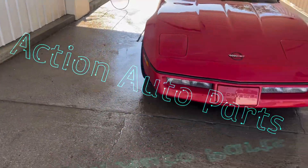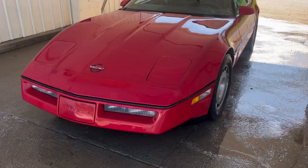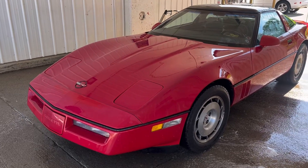Hey everyone, it's Eric Phillips. Auto Parts. Well, we got to the car wash. Little girl hadn't been driven since probably last November, somewhere in that region.